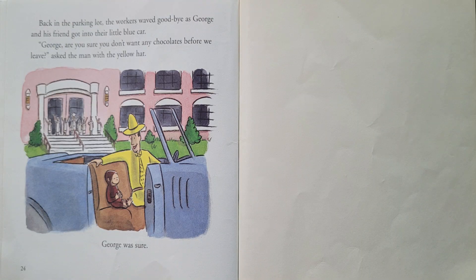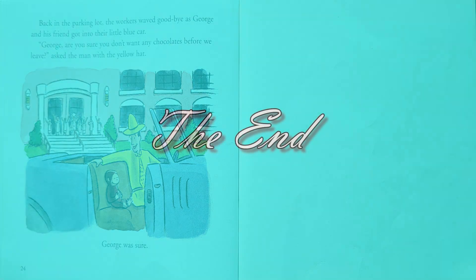Back in the parking lot, the workers waved goodbye as George and his friend got into their little blue car. "George, are you sure you don't want any chocolates before we leave?" asked the man with the yellow hat. George was sure. The end.